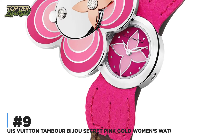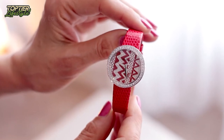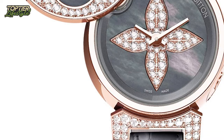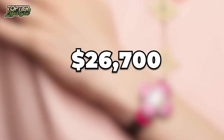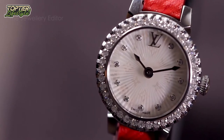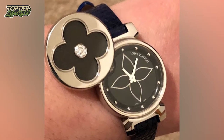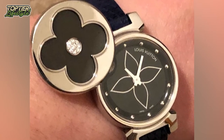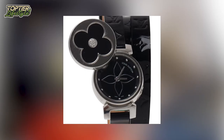Number 9: Louis Vuitton Tambour Bijoux Secret Pink Gold Women's Watch. All women adore the name Louis Vuitton. The brand's luxury, class, and distinction perfectly complement the quality of its products. The $26,700 Louis Vuitton Tambour Bijoux Secret Pink Gold Watch gives women even more reason to admire the brand. It has a sliding monogrammed blossom that reveals the watch face, with 183 diamonds and gray mother-of-pearl adorning the pink gold case. The watch is quartz-powered and features an Ardillon buckle.